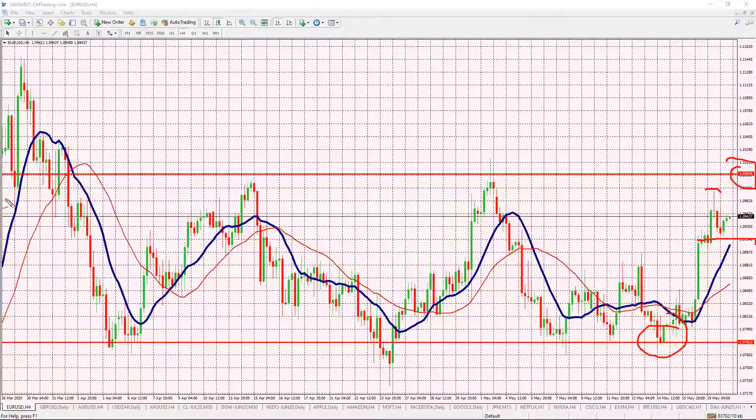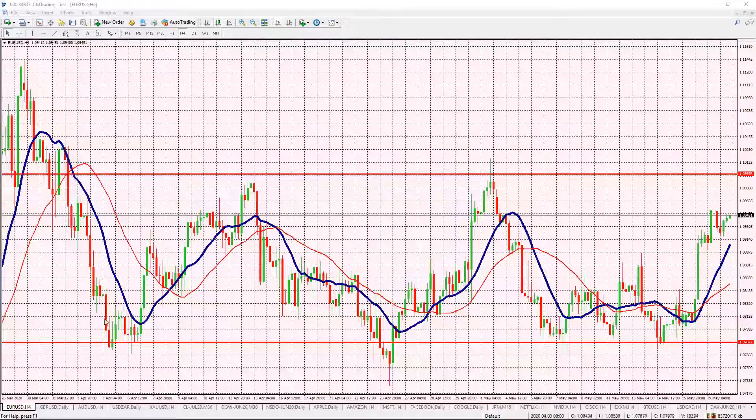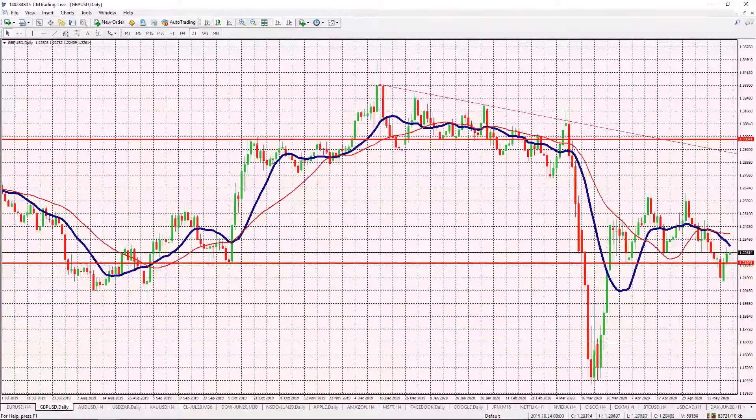I wouldn't jump on this long at these levels because it is closer to its resistance level. But if it does perk above 109.97, it may get a little bit interesting on the upside as the dollar gets weaker versus the euro. EUR/USD, GBP/USD — same story.